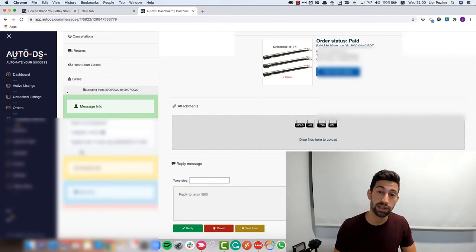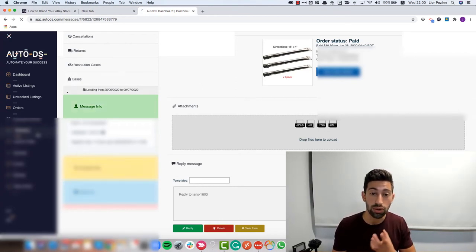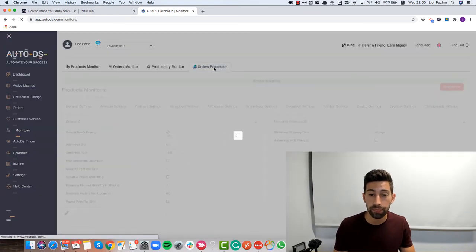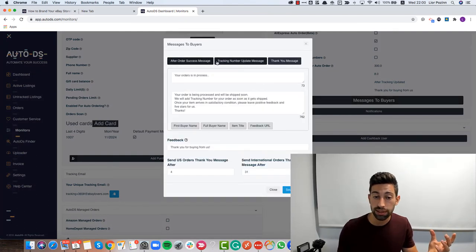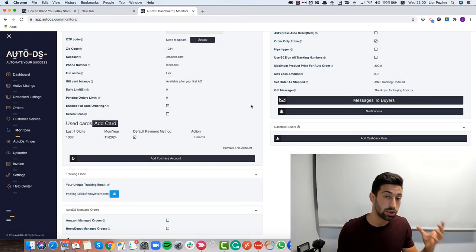The third follow-up message would be: 'I know you already got your product — I hope you're happy with it and the service. Please leave us a positive feedback.' Positive feedbacks will absolutely improve your branding and eBay store. To do this automatically in AutoDS, go to the monitors page, then to orders processor, click 'messages to buyers,' choose the messages you want to send automatically, and they will be sent to your customers.